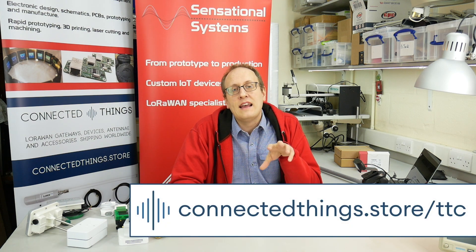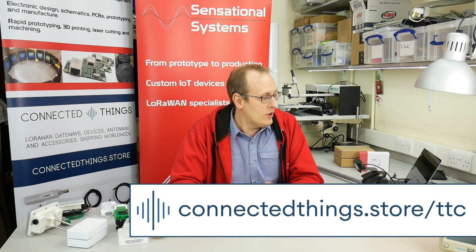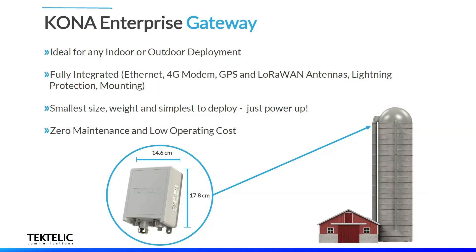That discount code will be available on our website just for the duration of the conference. For details on all the products here and the discount code, have a look at connectedthings.store/ttc — that will have links to all of these products. In the meantime, give us a shout if you need a hand getting hold of devices or setup services. Also check back for gateways — we've got a brand new Tectelic gateway coming very soon. Keep an eye on our store. Thanks very much for watching and hopefully see you next year.